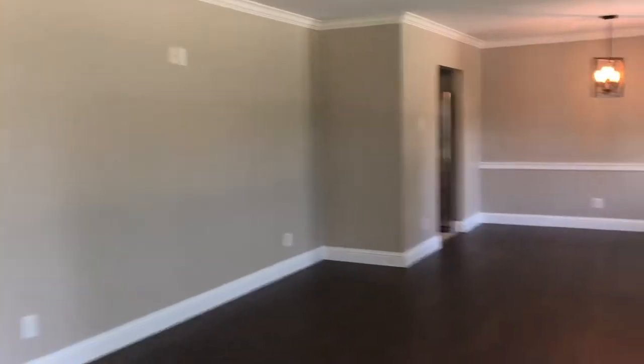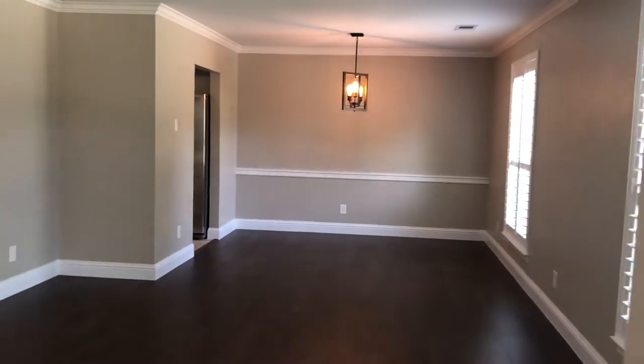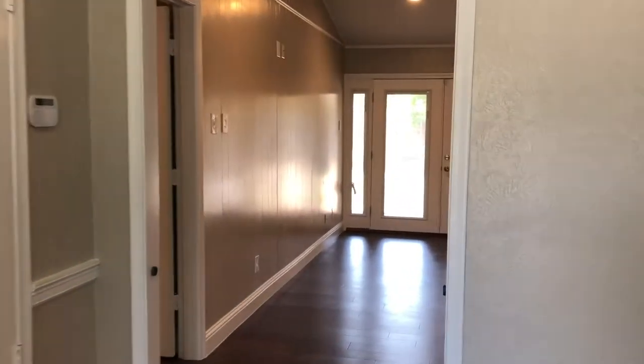When you enter this home you'll see this formal dining room and formal living room. It's been beautifully updated with modern paint colors, white plantation shutters, and modern lighting.